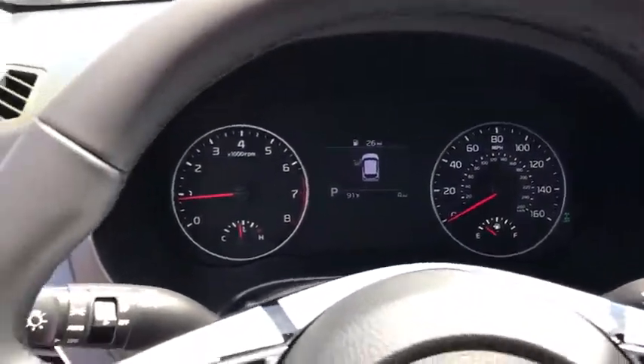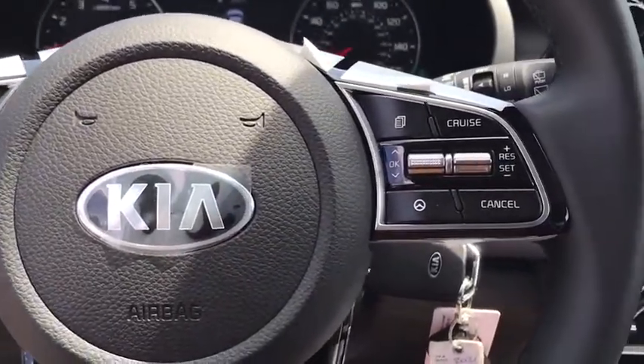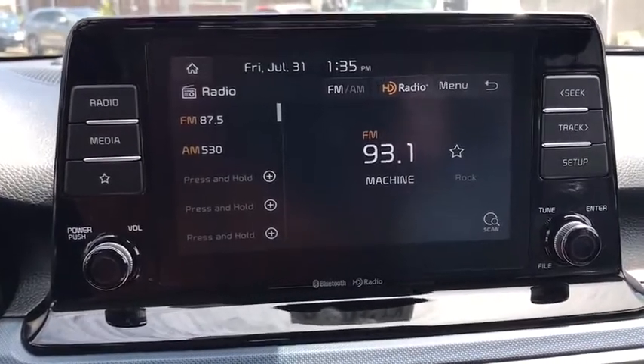Rear window defroster, security system, power windows, panic alarm, overhead console, tachometer, carpeted floor mats, remote keyless entry, brake assist.